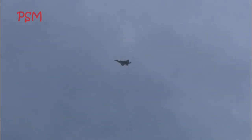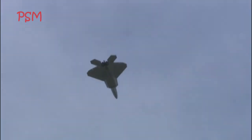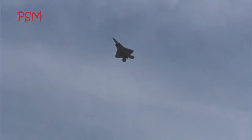F-22 specifications: Max speed — 2,414 km per hour. Cruising speed — 1,963 km per hour. Created — 1996–2011. Developed from — Lockheed YF-22. Developed into — Lockheed Martin FB-22. Engine type — Turbofan engine, Pratt & Whitney F-119.